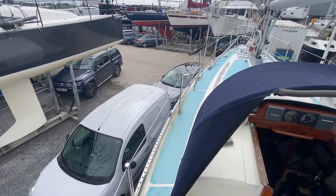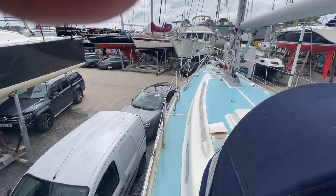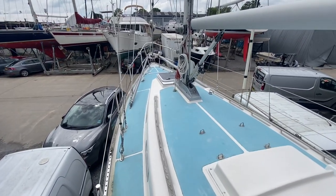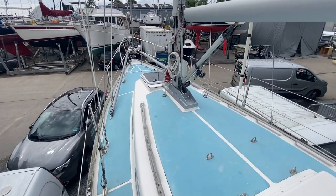Lovely varnish work as you can see. Coming down the port side, you can see she's fitted with a spray hood. Light blue painted decks.